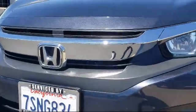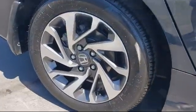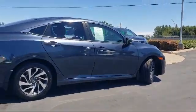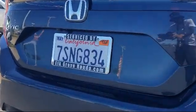It comes equipped with Apple CarPlay and Android Auto, keyless entry, heated door mirrors, rear view camera, electronic stability control, and air conditioning.